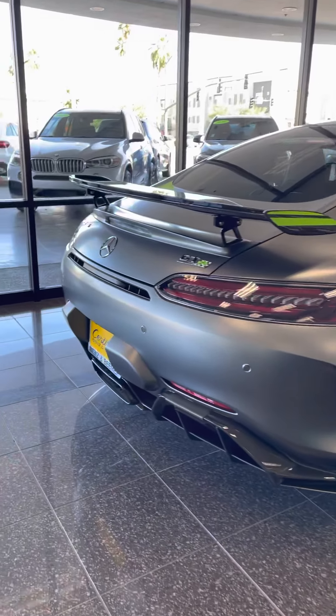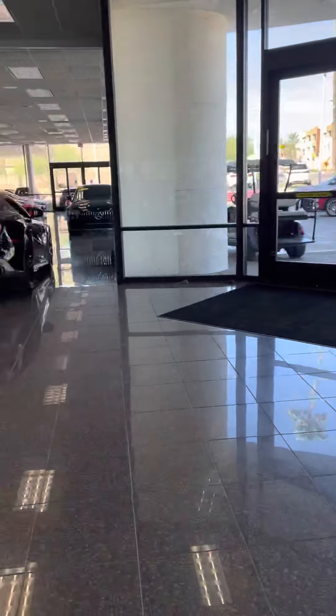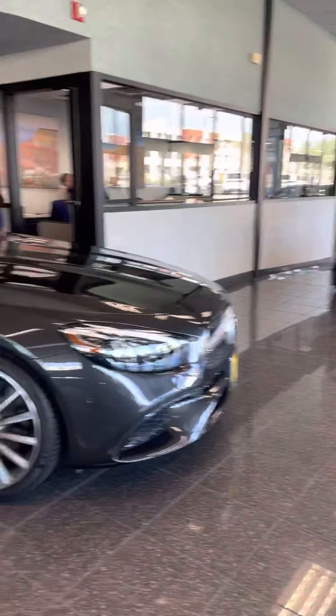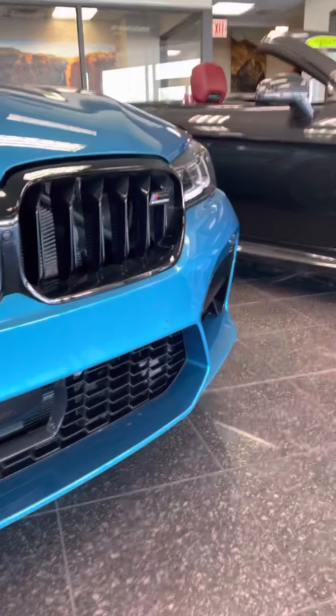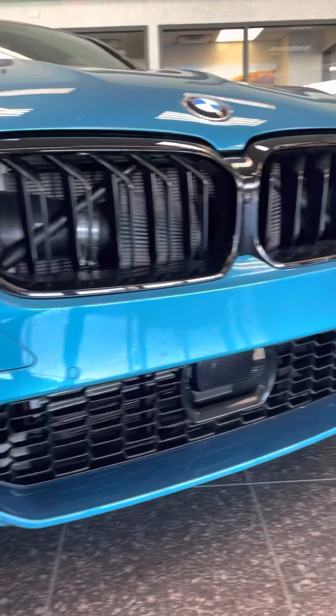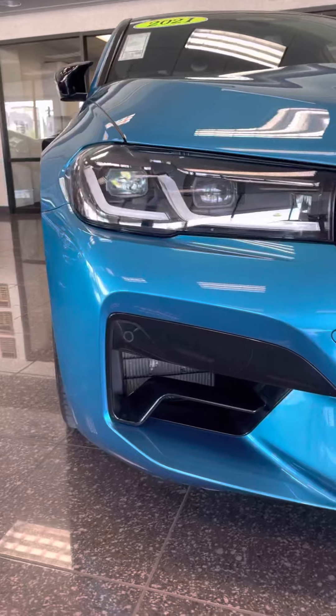Quick little tutorial here in the showroom — some big boy cars in here right now. Here's the 2021 M5 Competition. Obviously seems like you're pretty familiar with all the equipment, but I'll go over it anyway.